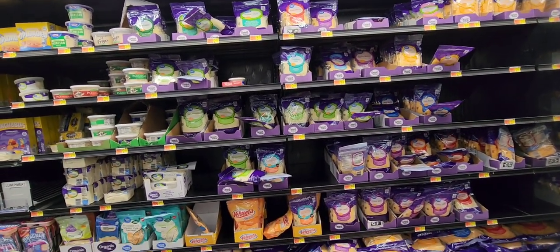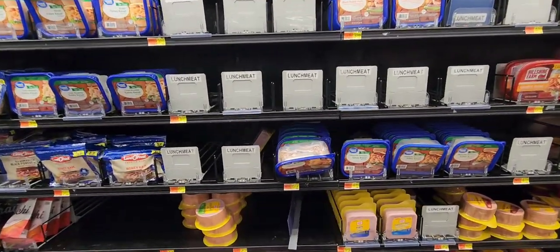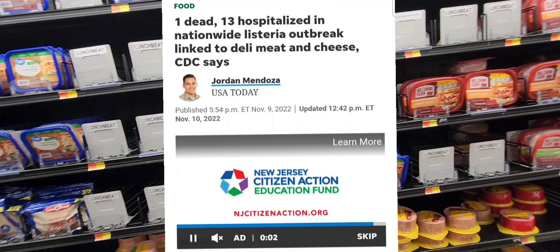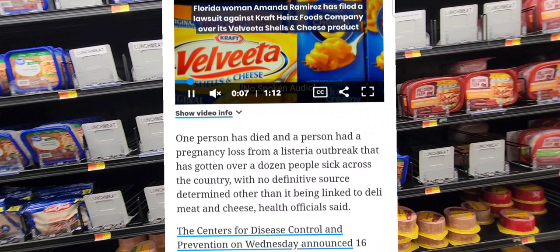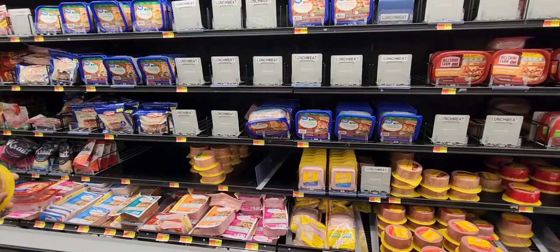There are certain gaps on the shredded cheeses, but it is still technically holiday season — November through New Year's — so this is to be expected. There are plenty of gaps with the lunch meat section. There's been a huge warning put out about lunch meat containing certain bacteria. One person has died and a person had a pregnancy loss from a listeria outbreak that has gotten over a dozen people sick across the country, linked to deli meat and cheese, published November 10th. So be careful with this lunch meat.